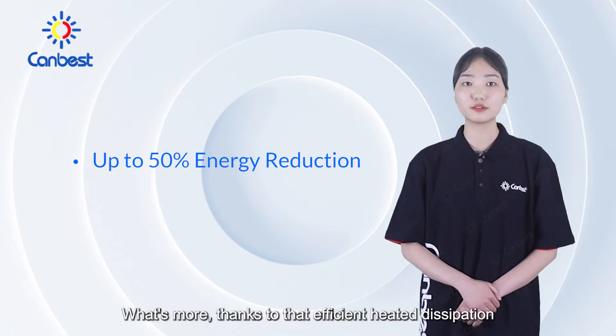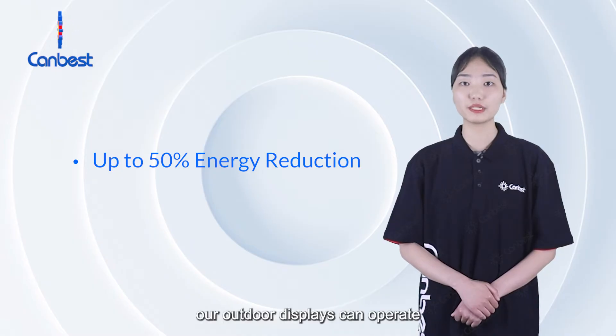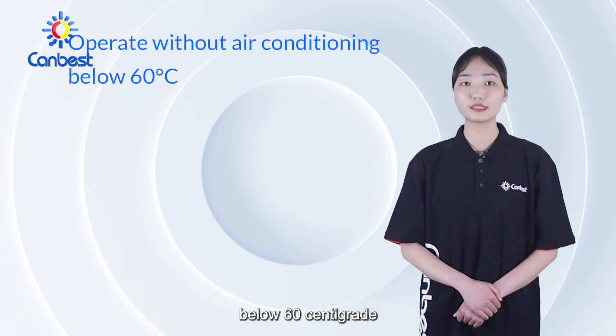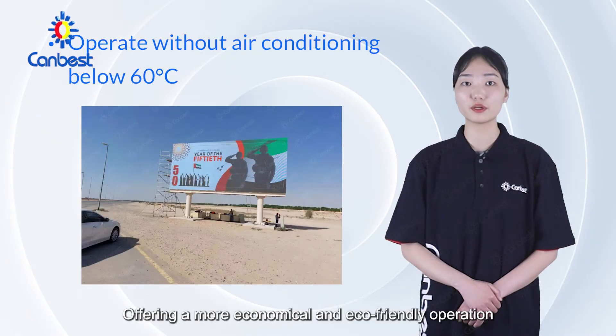What's more, thanks to that efficient heat dissipation, our outdoor displays can operate without air conditioning below 60 degrees centigrade, offering a more economical and eco-friendly operation.